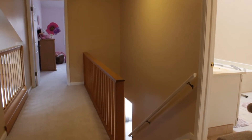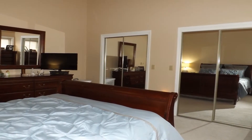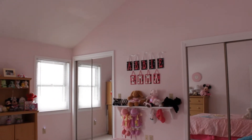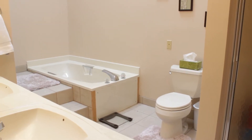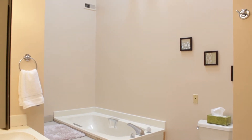On the second floor, there are two large bedrooms, each with double closets and vaulted ceilings. The full bath is very luxurious, with double sinks, a walk-in shower, and a garden tub, as well as a two-story vaulted ceiling with skylight.